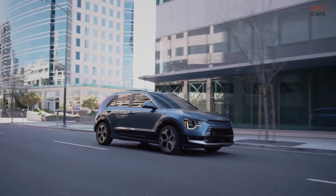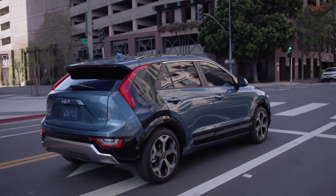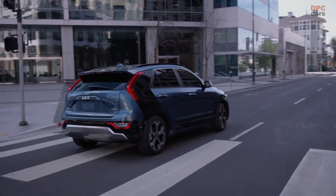The all-new Niro is everything we do well at Kia: hybrid, plug-in hybrid, and full electric.